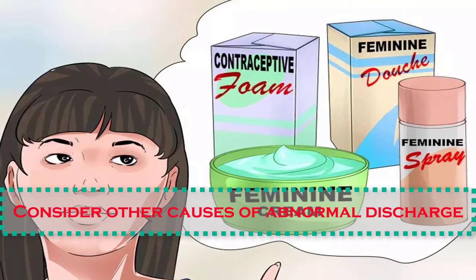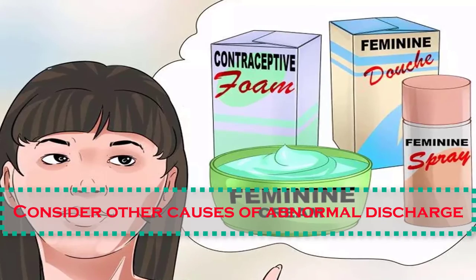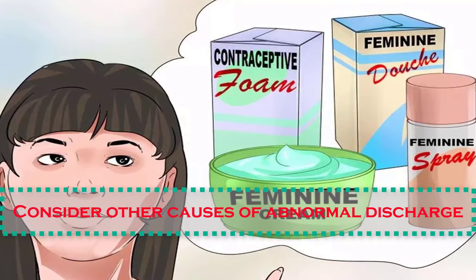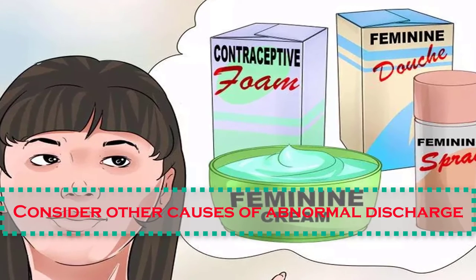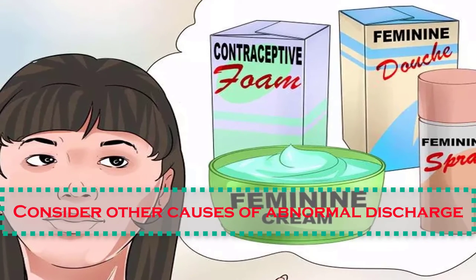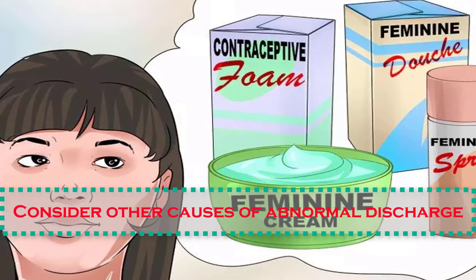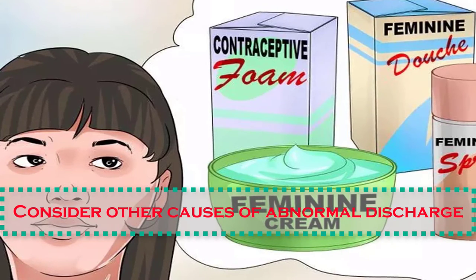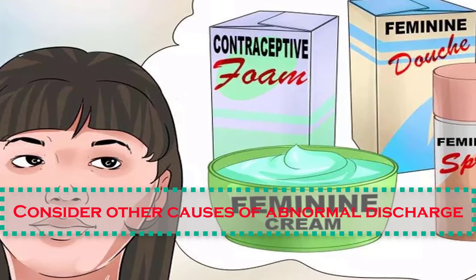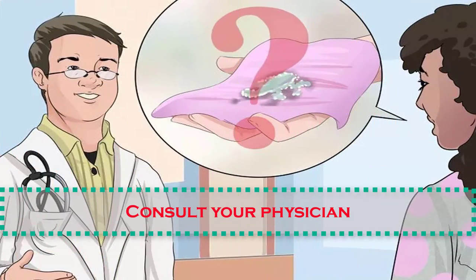Number seven: consider other causes of abnormal discharge. There are a lot of things that can affect the vaginal environment. Exposing the vagina to a new type of cleaning agent or hygiene product can have an effect on it. Chemicals found in detergents and fabric softeners, feminine sprays, creams, douches, and contraceptive foams, jellies, or creams may irritate the vagina and/or the skin around the vagina. Medications such as antibiotics can also increase the possibility of infection.